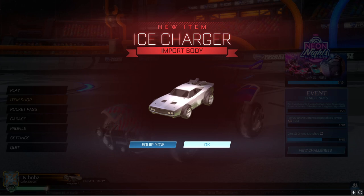For example, the Nissan Skyline — that is now an exotic rarity. So as you can see, the Ice Charger was changed specifically in the last update to an import body, and they'd only do that if they planned to bring it back to the item shop in a DLC.